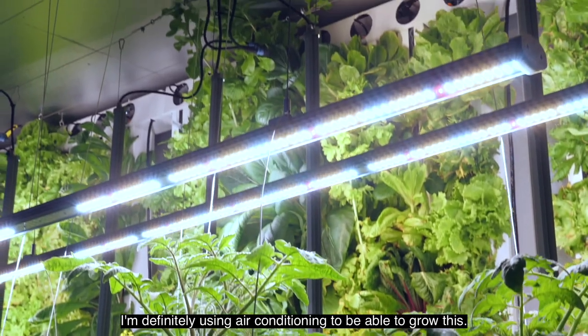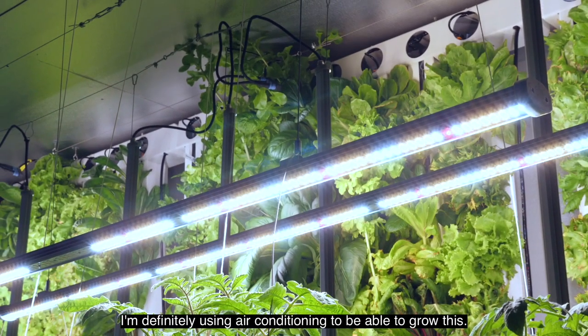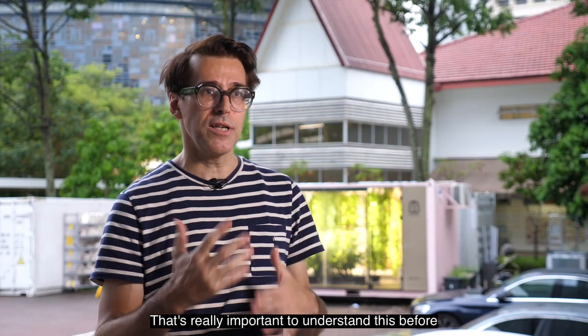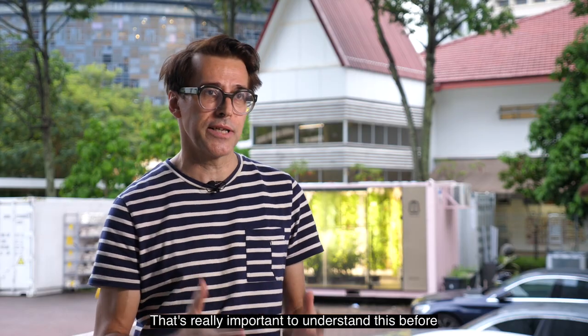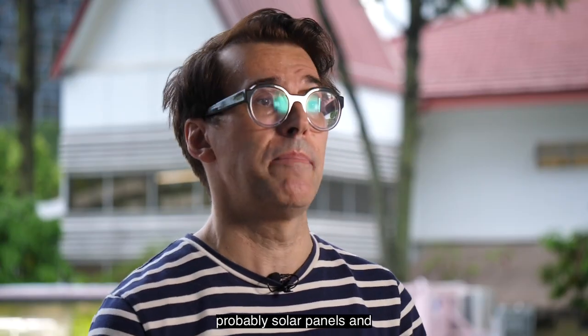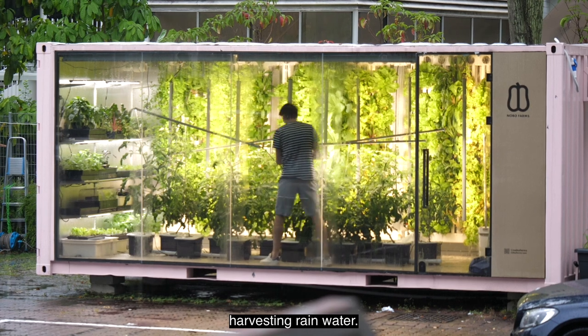I'm definitely using air conditioning to be able to grow this. I gathered data from these first experiments — that's really important to understand before moving to the next step, which is probably solar panels and harvesting rainwater.